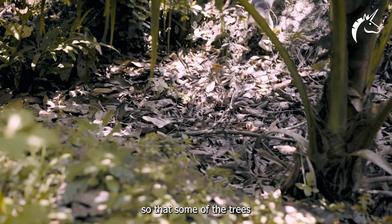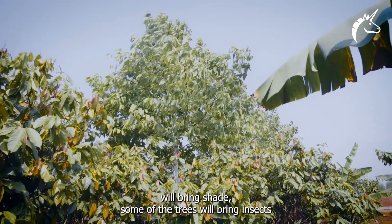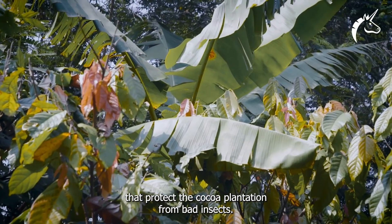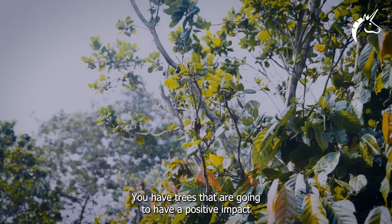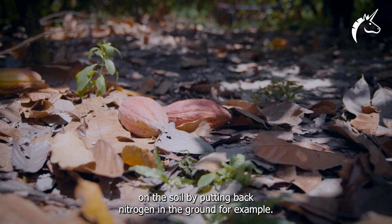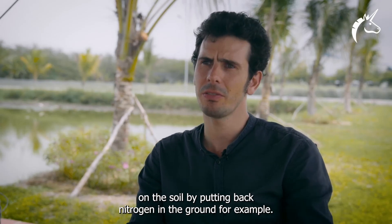so that some of the trees will bring shade, and some of the trees will bring insects that protect the cocoa plantation from harmful insects. You also have trees that are going to have a positive impact on the soil by putting back nitrogen in the ground, for example.